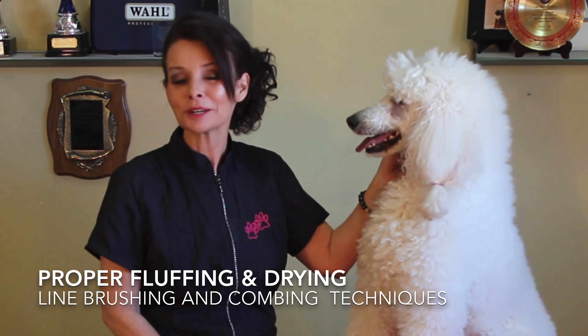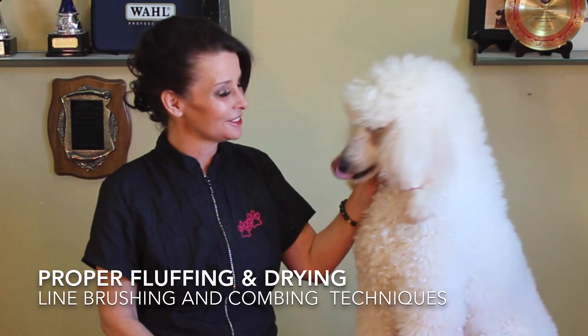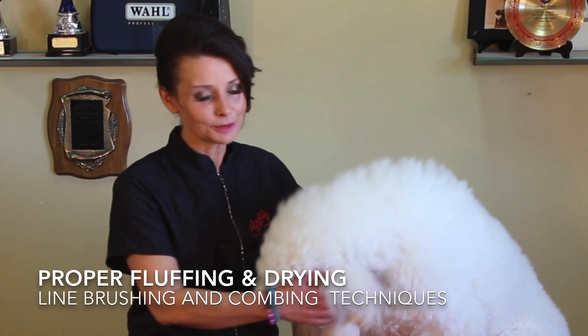Hi there, it's Shana Bernard and welcome back to this episode of GGTV. Today we're working on my girl Sparkle. She's so beautiful, she loves herself.